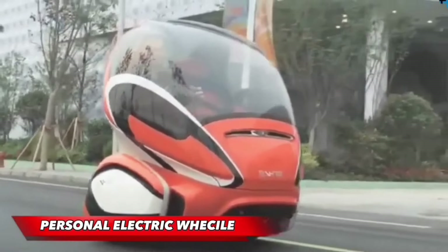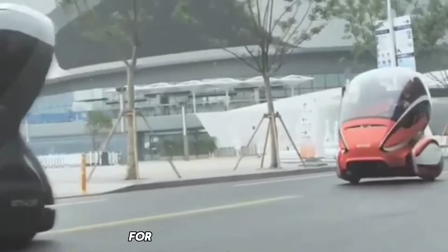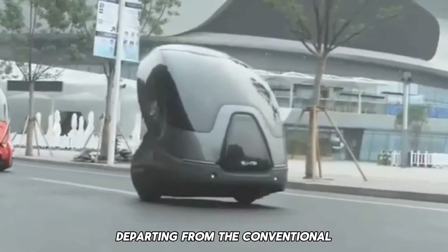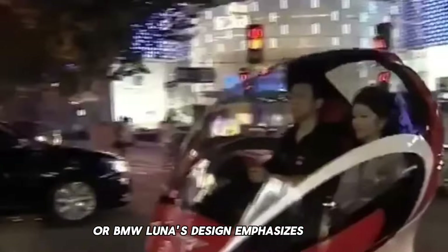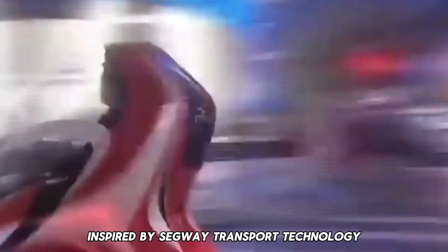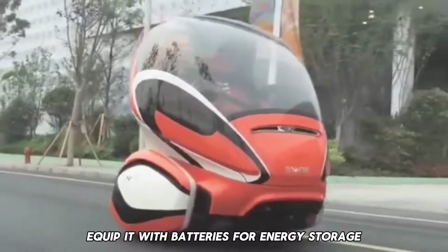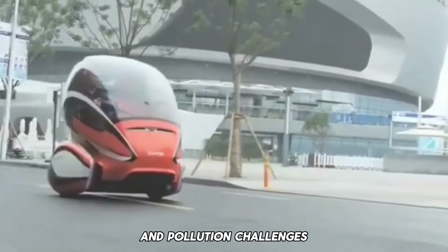Sergio Luna introduces a futuristic vision for personal transportation in 2024 with the Personal Electric Vehicle concept. Departing from the conventional long cars of brands like Mercedes or BMW, Luna's design emphasizes energy efficiency. This small personal vehicle, inspired by Segway transport technology, operates on two wheels and is powered by four in-wheel electric motors. Equipped with batteries for energy storage, Luna's concept aims to offer a sustainable solution to traffic and pollution challenges.